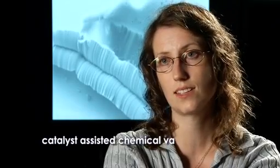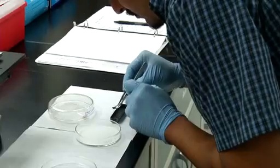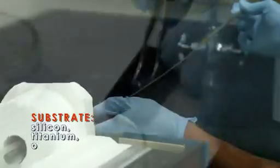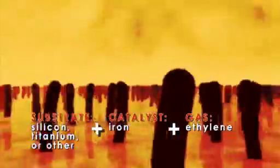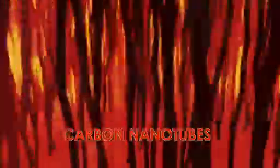The method that we use is called catalyst-assisted chemical vapor deposition, and that grows carbon nanotubes on a substrate. You put the substrate in this tube, heat it up to about 750 degrees centigrade, and flow a gas that has carbon in it. Because of the catalyst layer, you start to assemble these tubes. Carbon takes a very specific form as it grows.